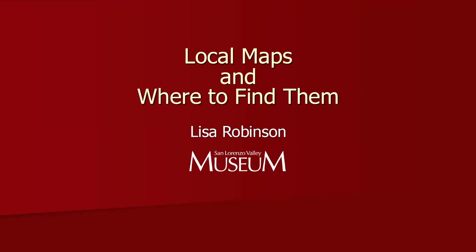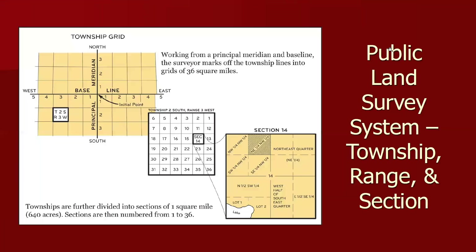Thank you, Gail, for that warm welcome. Alright, local maps and where to find them. We're going to start by talking a little bit about the public land survey system.